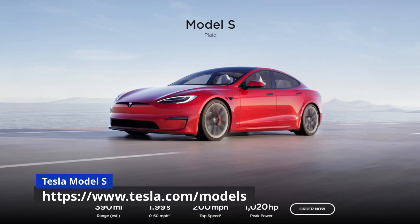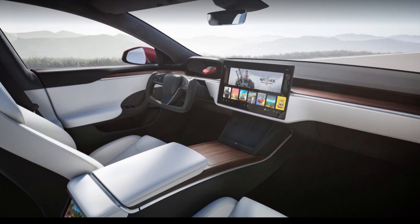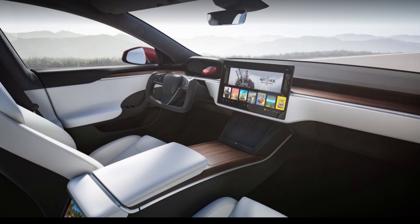Before we dig into what's going on with the refresh, let's start by just looking at what it is. We'll mostly focus on the Model S because most of the changes happen on the interior, and the Model S and X are identical. We'll show the X quickly, but here's a quick rundown of what changed. Here's the Model S — the Plaid version is what they're showing in this picture. The big differences are on the interior.